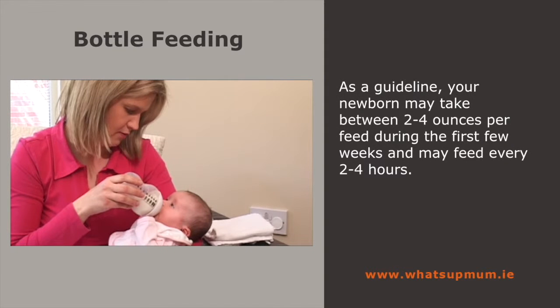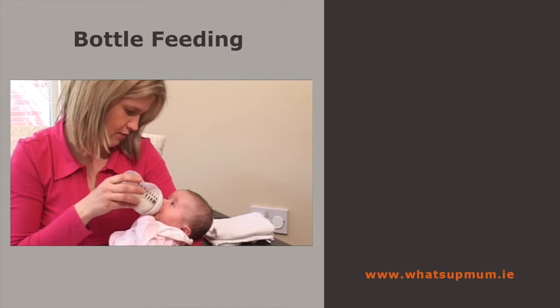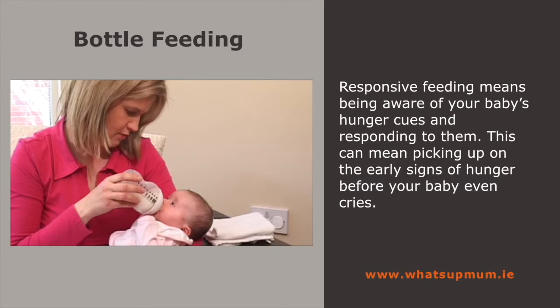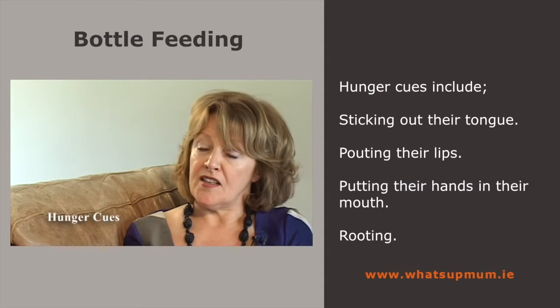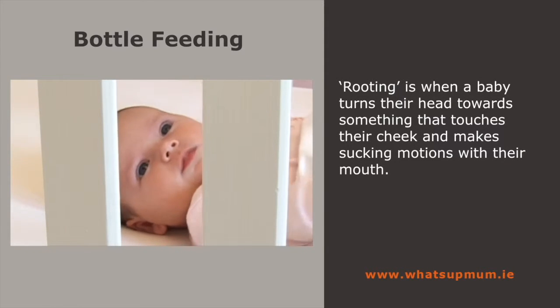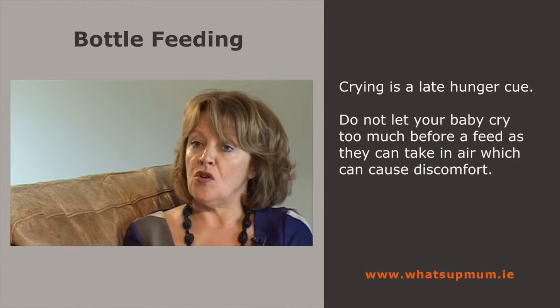Your newborn will probably take between 2 and 4 ounces per feed during the first few weeks and will probably be hungry every 2 to 4 hours. This is only a guideline and it's recommended to feed your baby whenever and as often as they look for food. Do not try to make your baby finish a bottle if they don't want to, and never reuse leftover milk once your baby finishes feeding. There are hunger cues to look out for: babies will stick out their tongue, pout their lips, put their hand in their mouths, and may eventually start crying. Don't let your baby cry too much before a feed, as they can take in quite a lot of air which can cause discomfort later on.